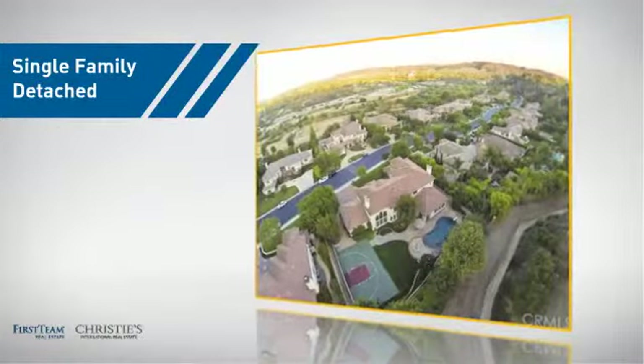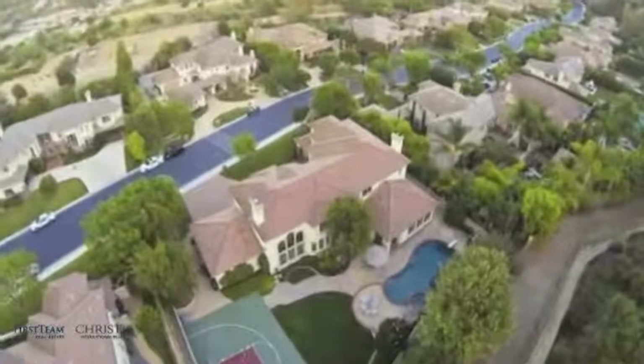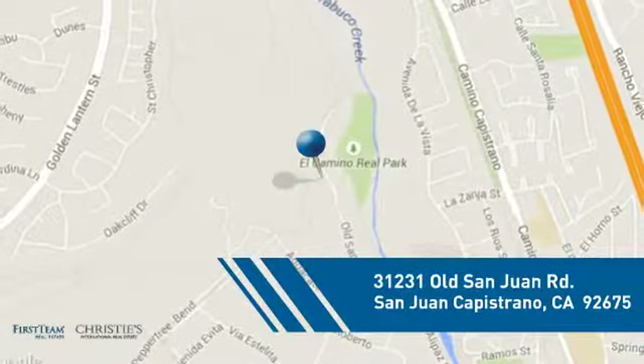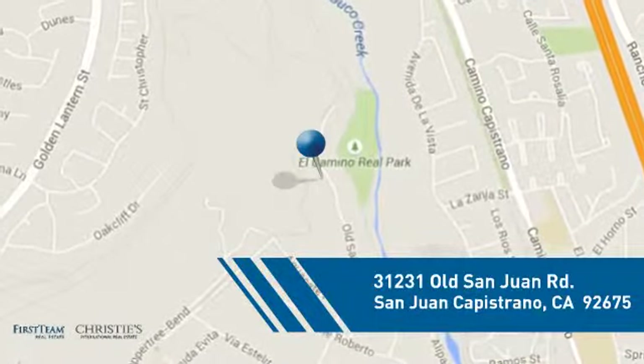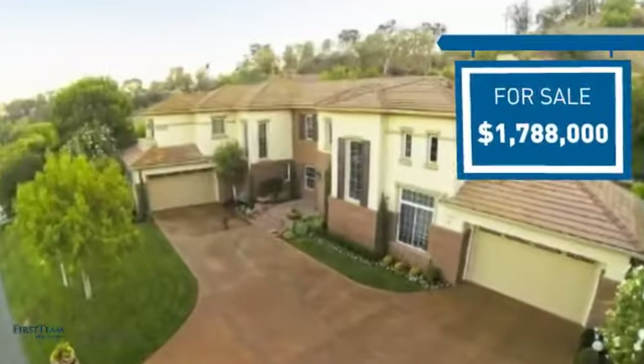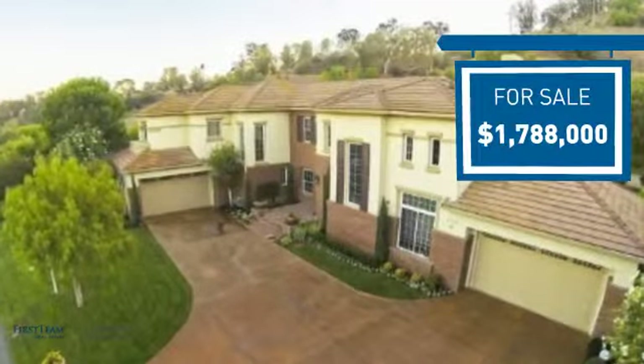This detached home is a great choice for families who want the privacy of their very own lot, and it's located in this area. Currently listed at just under 1.8 million dollars, it offers an excellent value for the area.